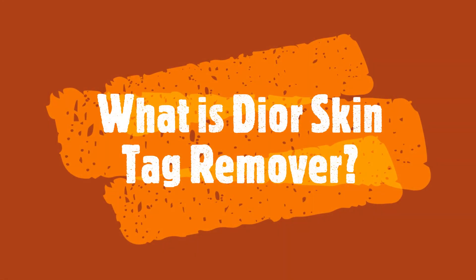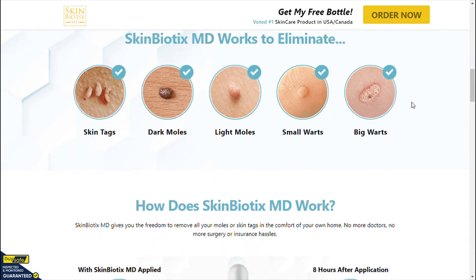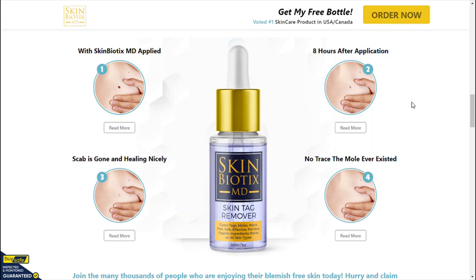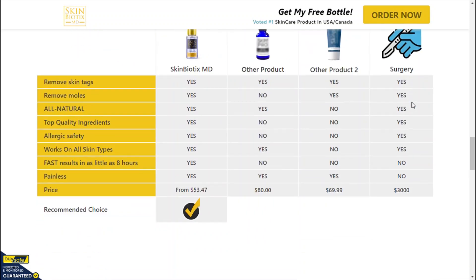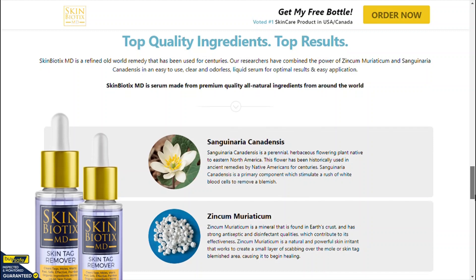What is Dior Skin Tag Remover? Dior Skin Tag Remover is a natural and gentle fast-acting liquid solution that helps in completely painless skin tag removal. It is a natural serum that works on all skin types and naturally helps in achieving beautiful, smooth, and glowing skin. The serum is available in the market as an easy-to-apply liquid solution in a bottle. Dior Skin Tag Remover is made from a blend of potent natural ingredients that play a vital role in removing skin tags.